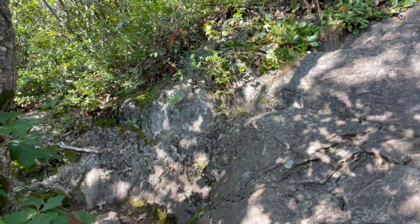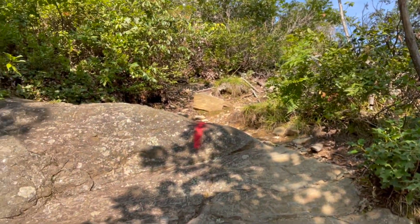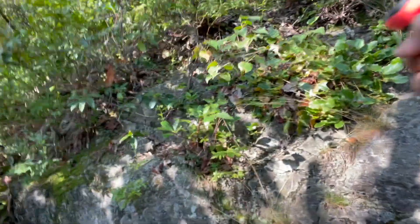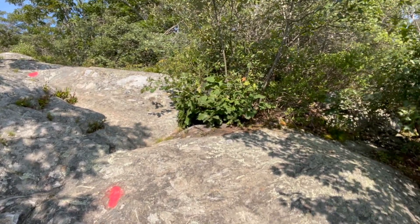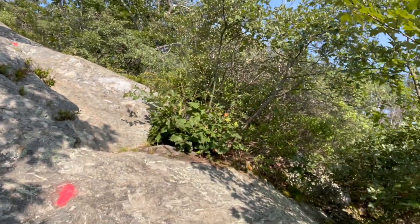Trail goes off in that direction, but the blazes go here. Looks like that trail is just a little switchback around this hump. Don't see any switchbacks over these, so looks like it's right up the slope. It's not too bad though — you can probably just walk without even scrambling.